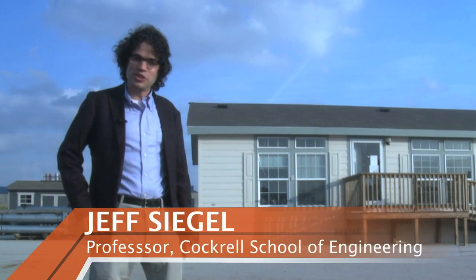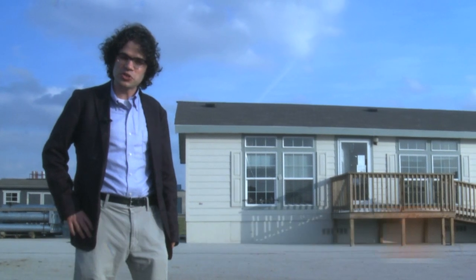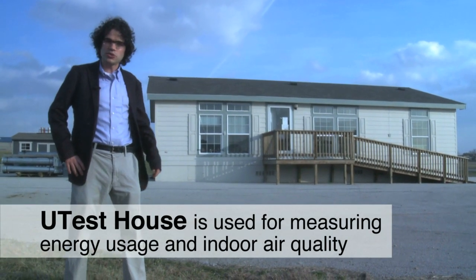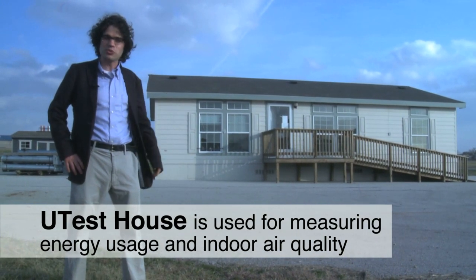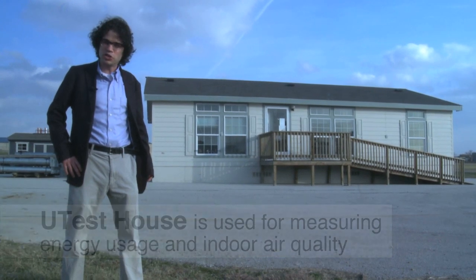I'm Jeff Siegel, in the Department of Civil, Architectural, and Environmental Engineering here at the University of Texas. We're here at the UTest House, which is a house like any other house in the U.S. that was dedicated to the study of indoor environmental and energy issues.